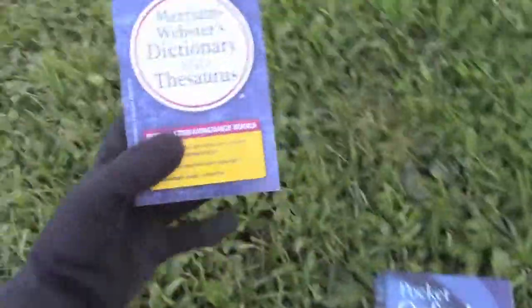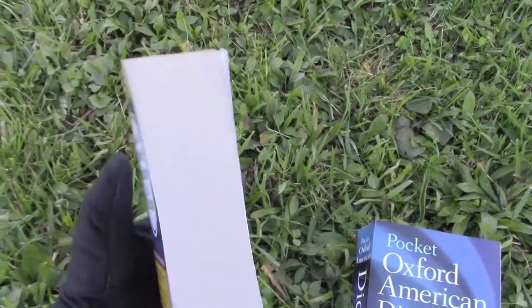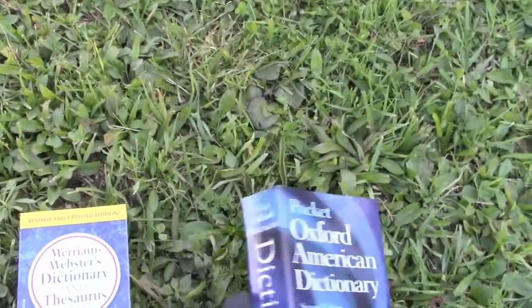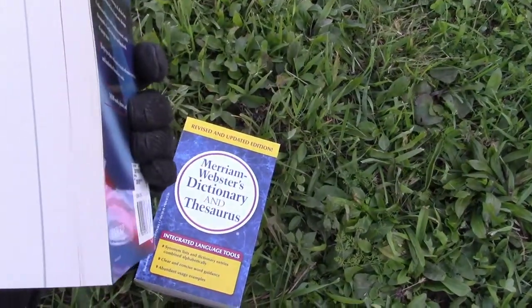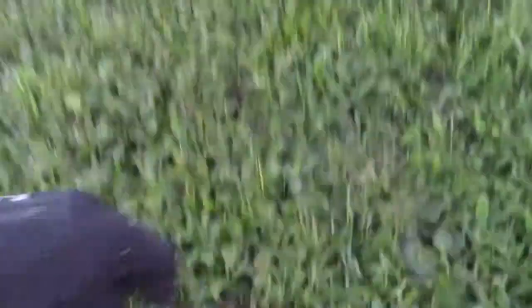I'm going to show you what we're going to be shooting at today and then go over what we're going to be shooting at them. We have two different books: Merriam-Webster's Dictionary and Thesaurus - it's pretty thick, about two and a half inches - and then the Pocket Oxford Dictionary, also about the same thickness.